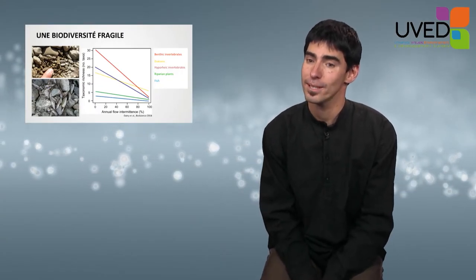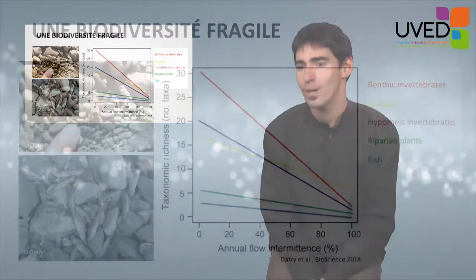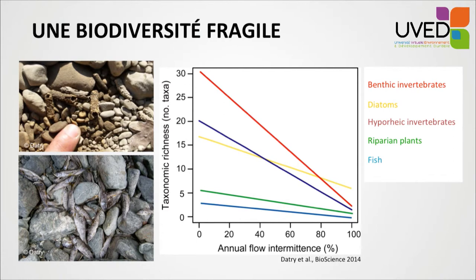Generally speaking, biodiversity in intermittent rivers is very fragile. This graph shows the diversity of several biological groups — aquatic invertebrates, fishes, and plants — depending on the average duration of the drying-out period. There is a strong decrease in biological diversity as the dry period increases.